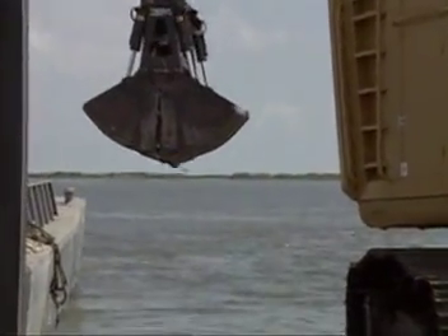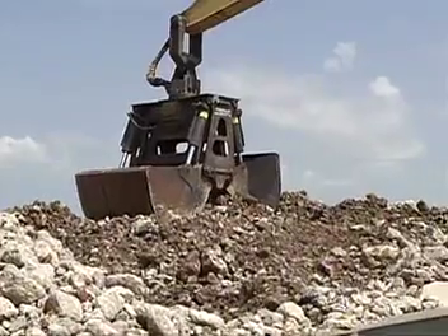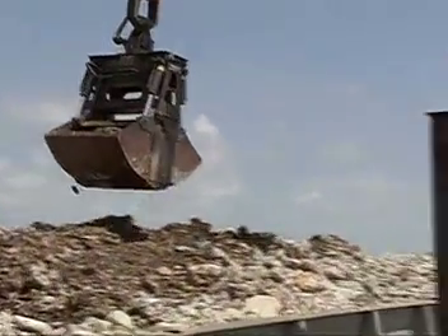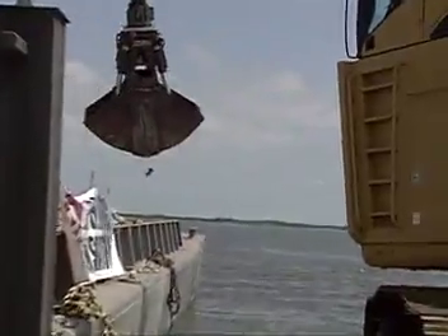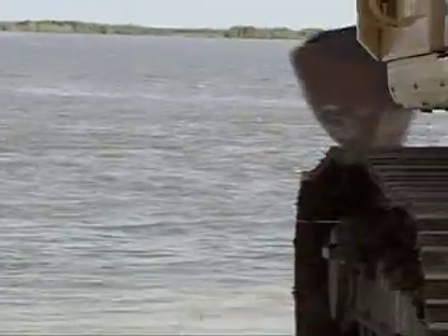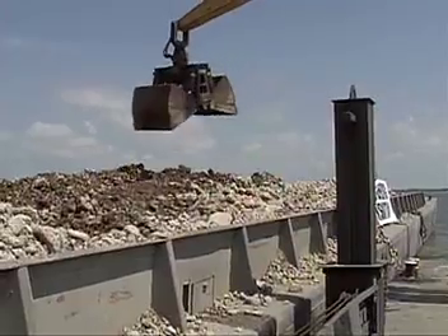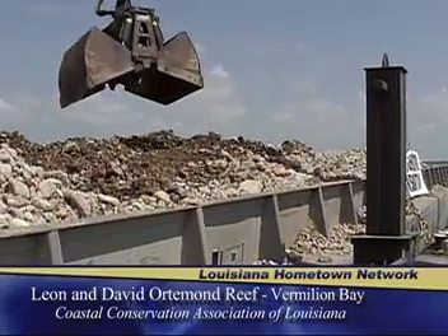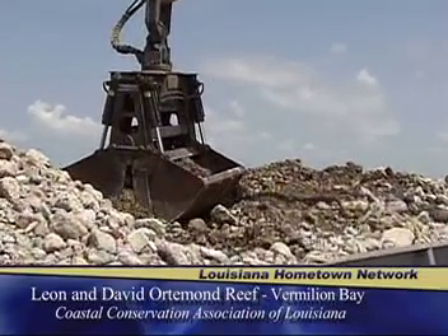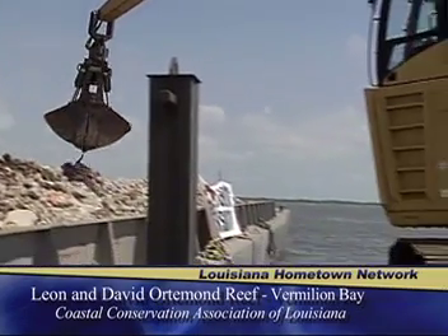This was the brainchild of our four local CCA chapters: the Lafayette chapter called the Acadiana chapter, the Abbeville chapter called the Vermilion chapter, the New Iberia chapter called the Sugar chapter, and the Crowley chapter called Cajun. Those guys and gals got together through our habitat committee process, proposed this idea a couple years ago. We went through the processes of getting permitted, finding the right sites, working with the materials company and the deployment contractor, and we find ourselves here today.